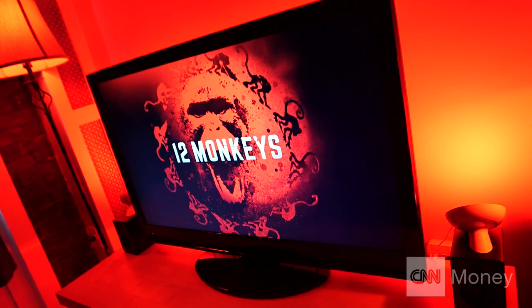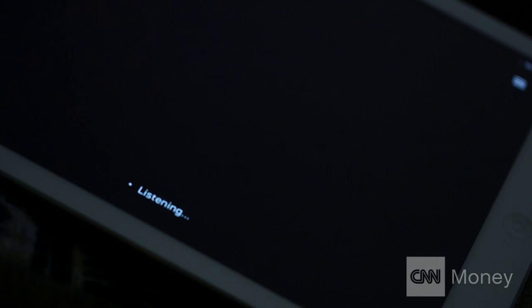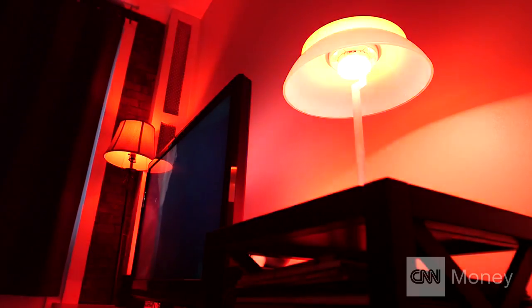Tell me a little bit about the lighting that we're seeing today and how it syncs with what you're watching. This is actually functionality that we built into Sci-Fi Sync. It's what we call a second screen app. So it delivers extra content in sync with the show that you're watching on your first screen, your television. So the Philips Hue light bulbs are internet connected light bulbs.